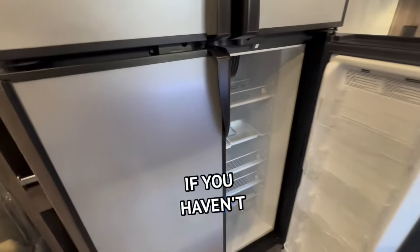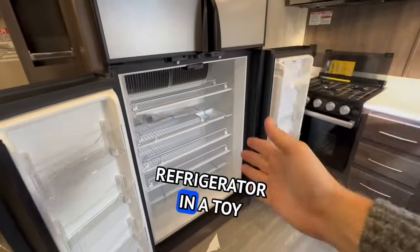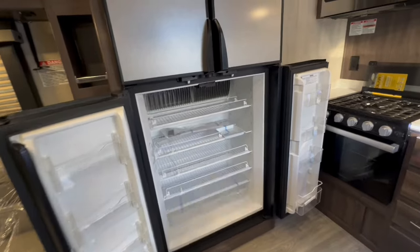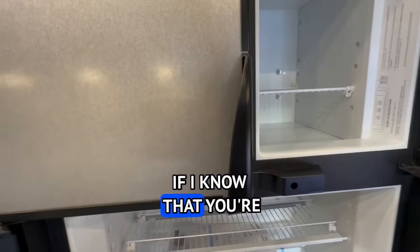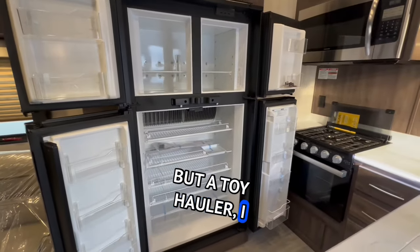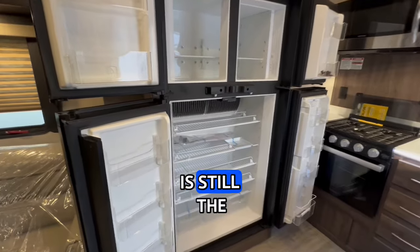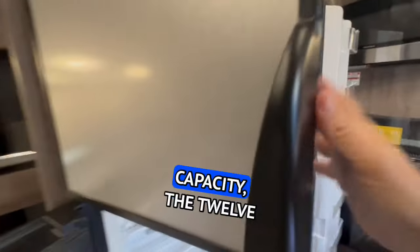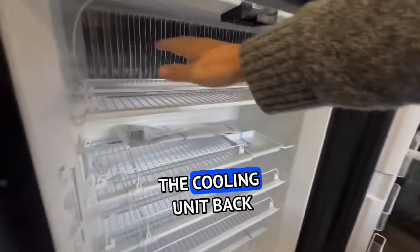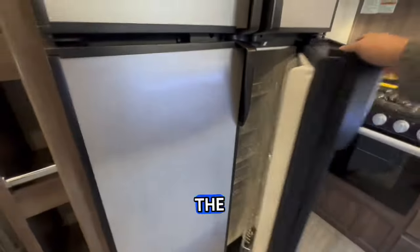Propane electric refrigerator. If you haven't figured out or you haven't been a fan of the channel very long, this is my favorite refrigerator in a toy hauler. I don't mind 12-volt, and I don't mind residentials or full electrics inside regular campers, especially if you're not going to do a lot of dry camping. But in a toy hauler, I still really believe strongly that the propane electric refrigerator is the best idea — even though it doesn't have the capacity of the 12-volt because they're not as deep and you lose part of a shelf due to the cooling unit. But still, 200%, the best fridge in the industry is the propane electric.